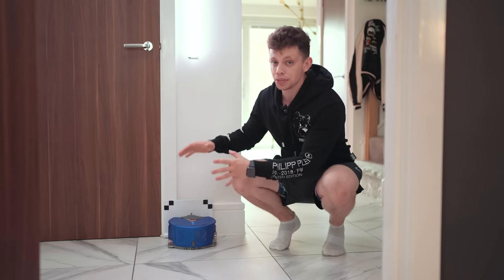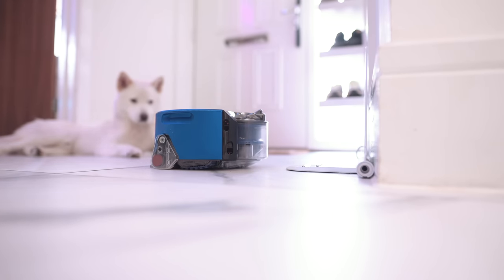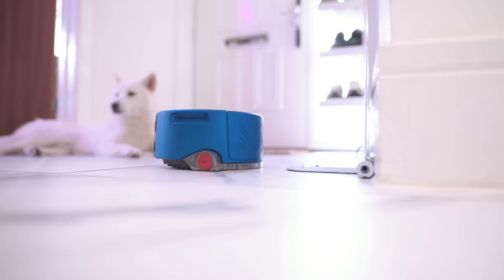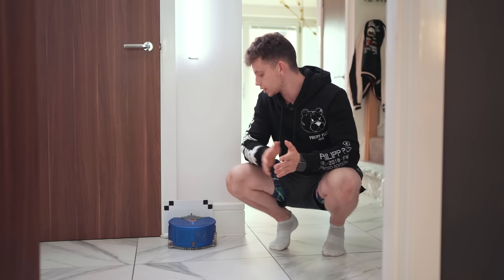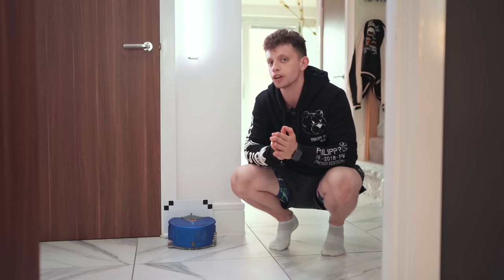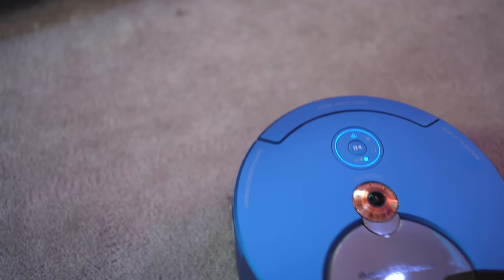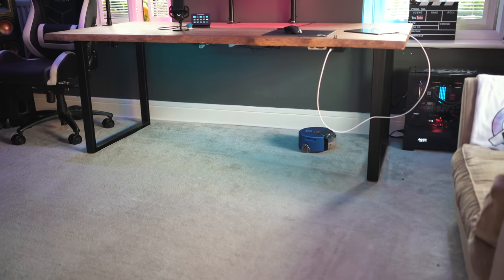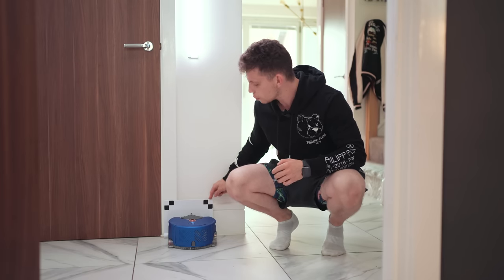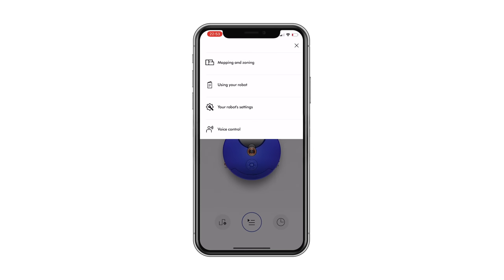This down here is the Dyson 360 Heurist and I've had this in my life for the past three or so months now, replacing some more dumb robot vacuums. The reason why I use the word dumb is because this Dyson vacuum is smart in the sense that it knows where it is around your house because of this 360 camera around the top of it. The main reason it has a 360 camera around the top is so the robot can see where it is and see its dock via these two markers here — which is something that I actually don't like about this robot vacuum, the fact that the dock is so large — but the camera enables it to completely map out your house.